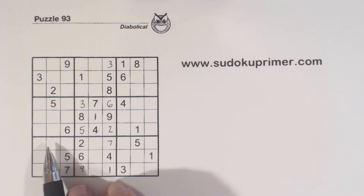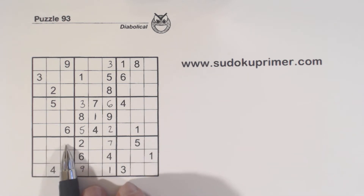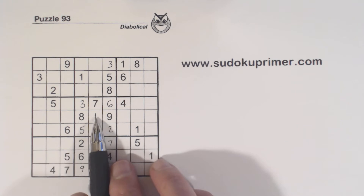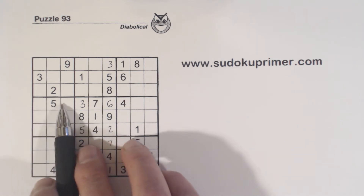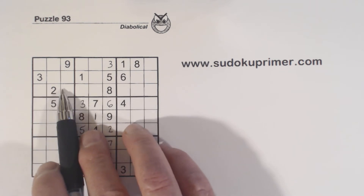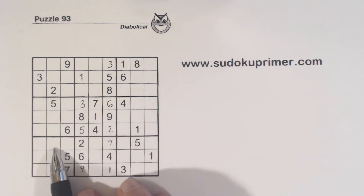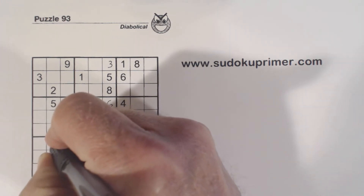Now we put a 1 right here. We have a 1 here and here, so we know one of these is a 1. How do we know that's a 1? Well, we've got a 1 here and 1 here, so that makes one of these a 1. And a 1 and 1 there, so one of these is a 1. We use double column elimination here — we know that's the 1 right there.